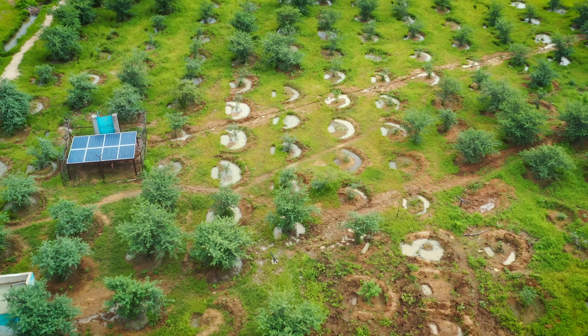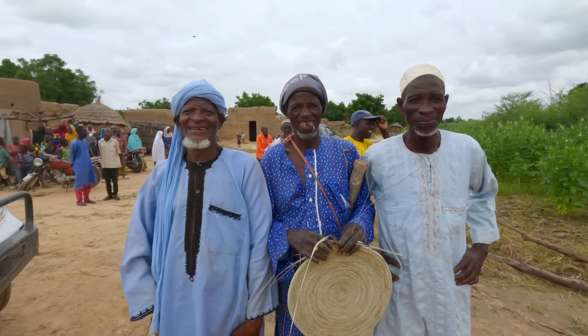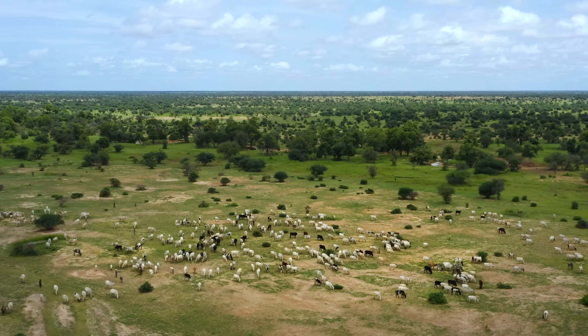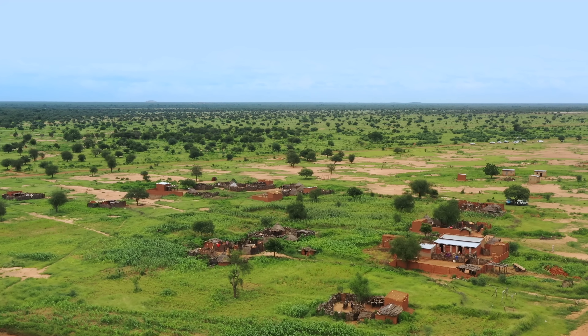What if I told you that a simple land restoration technique is bringing peace to one of the world's most ancient conflicts? Salam Alaykum. Here, on the edge of the Sahara Desert, farmers and herders have shared the same lands for centuries, coexisting and even working together.